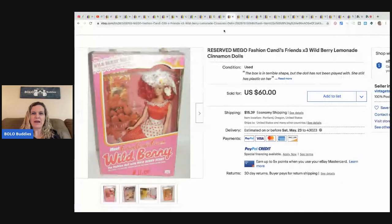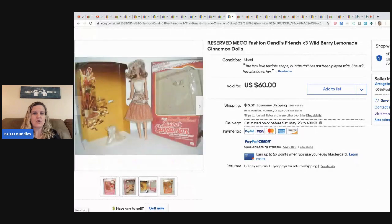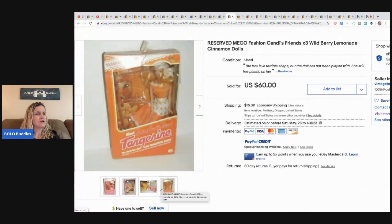Next is a lot of three Mega Fashion Candy and Friends dolls she sold together for $60. It was actually a listing she created for an international buyer who wanted three of the dolls she had for sale. She made a new listing to combine the shipping; the dolls were $3 each and she got $60 total for all three.